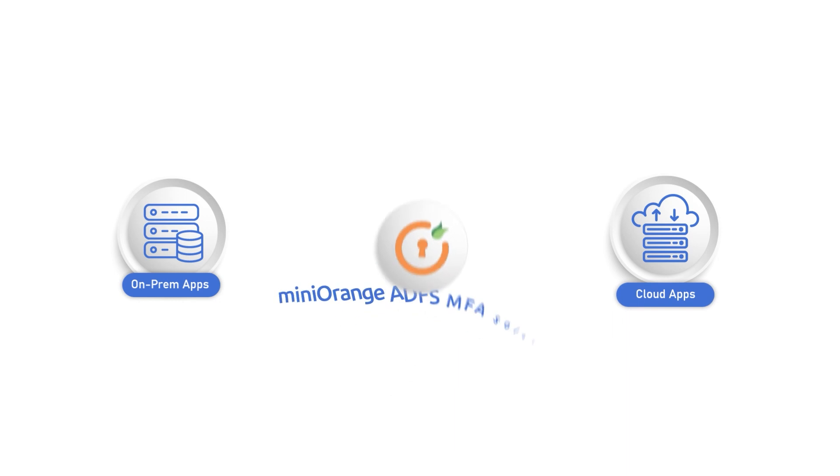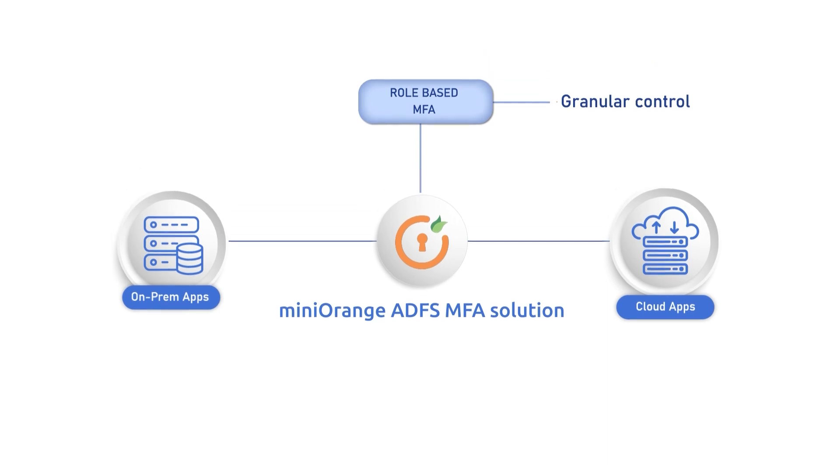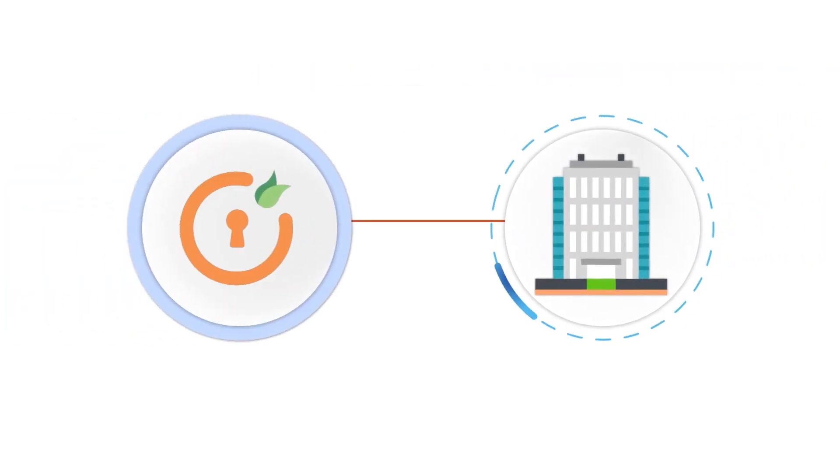Deploy MFA for both on-premise and cloud apps with MiniOrange ADFS MFA solution. Additionally, with role-based MFA, you can enforce granular access security policies. You also get a one-month free trial with full feature access and a POC to test how the MiniOrange solution works for your organization.